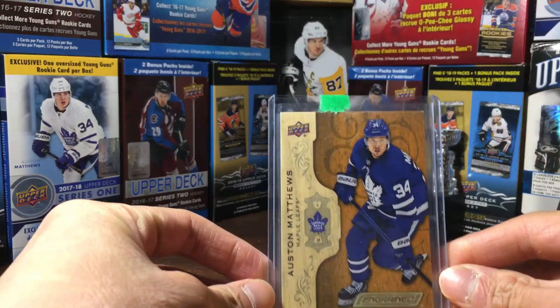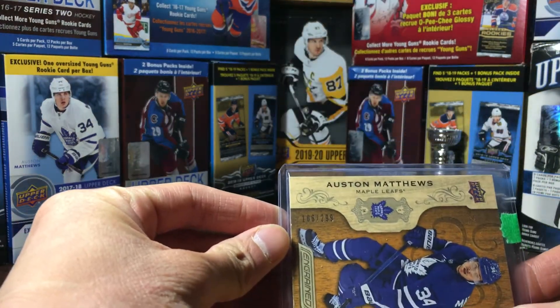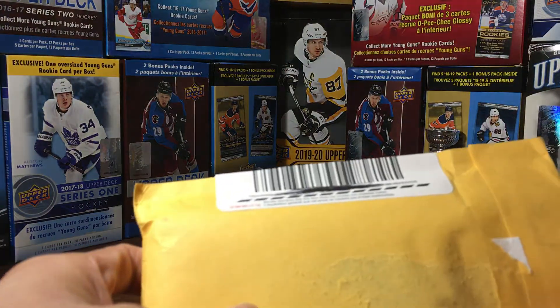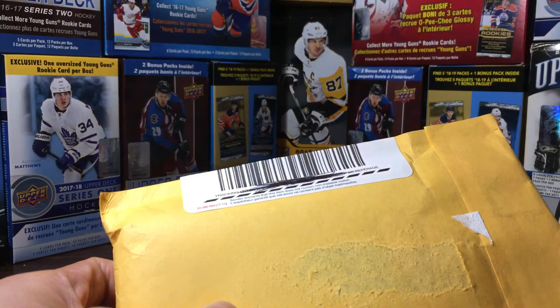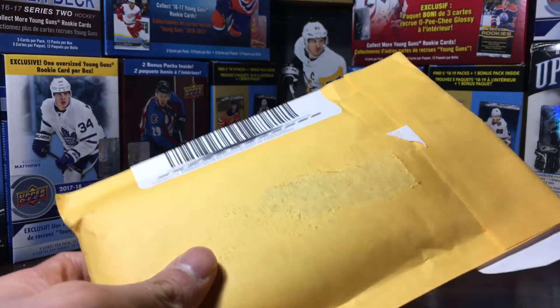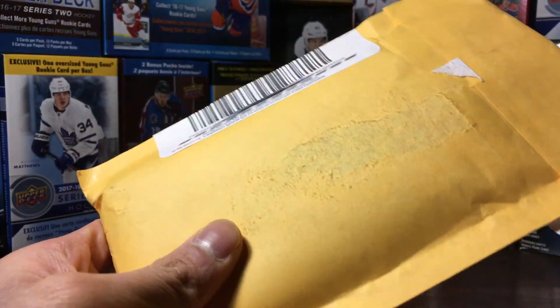I got this Austin Matthews ingrained base card, 106 out of 299. I won it on a razz on Instagram. It's a pretty big card — probably one of the best cards in my collection, I have to say.